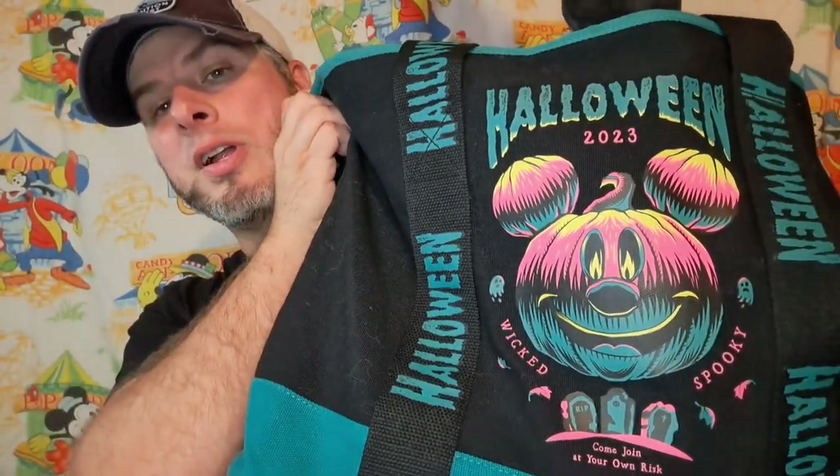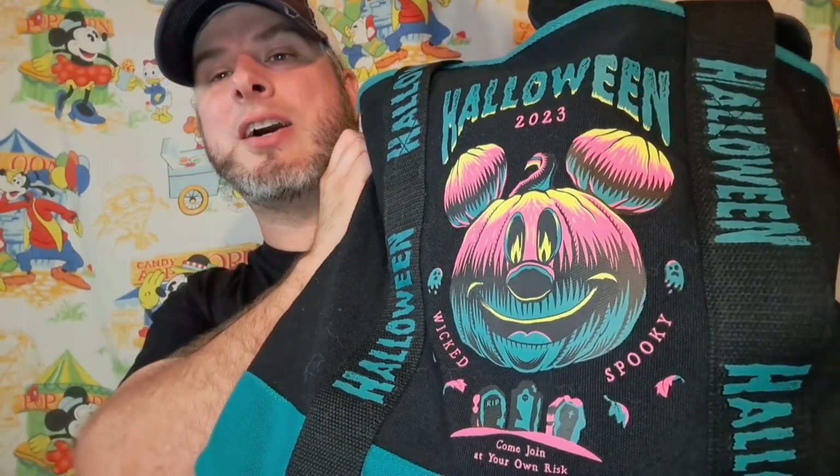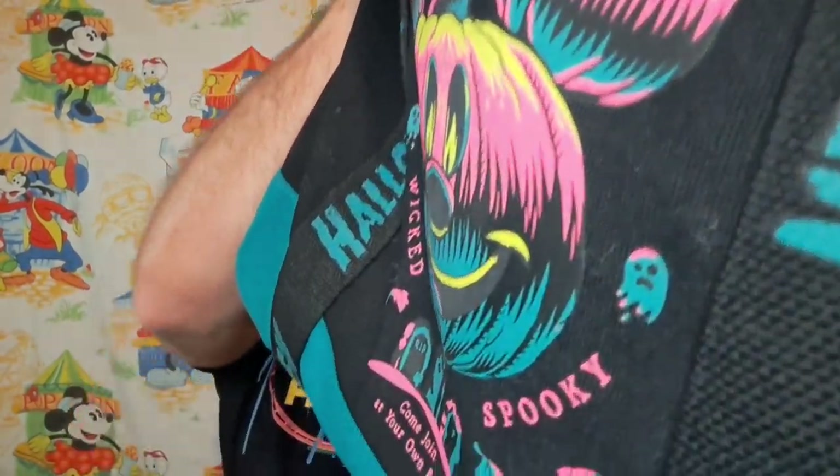Hey, welcome back to the Amusement Archive. I'm going to show you all the stuff I got from my recent trip to Walt Disney World — got tons of cool stuff. I got it all in this cool Halloween 2023 bag, but I'm gonna do a little teaser first.